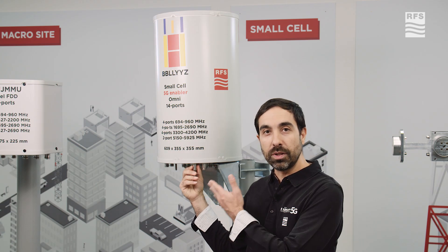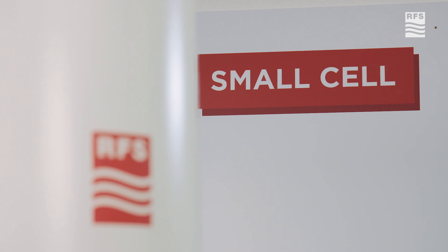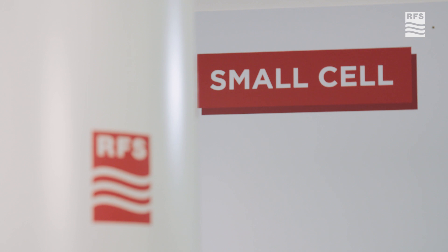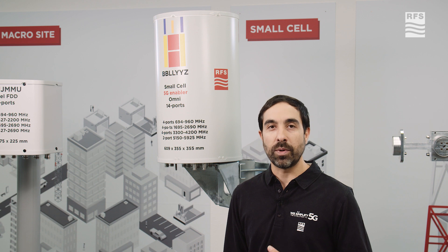They are made easy to install, easy to use, easy to deploy, with a small visual impact. This is really a new portfolio that we are excited to present to the market, to be used in dense areas.